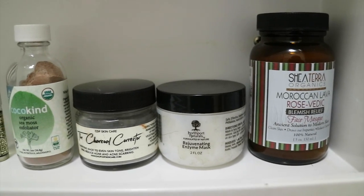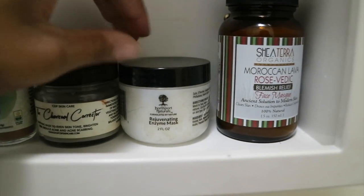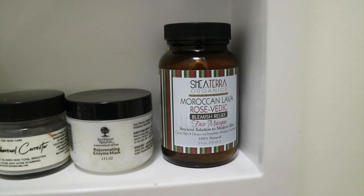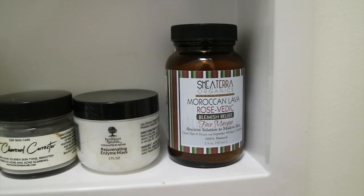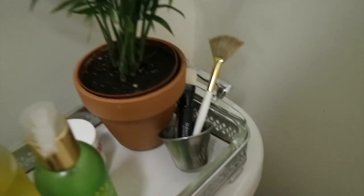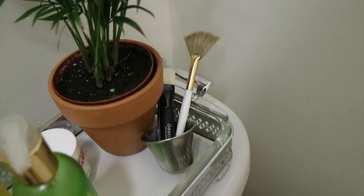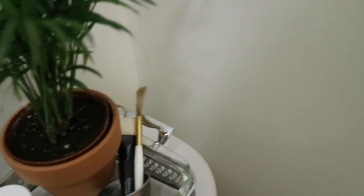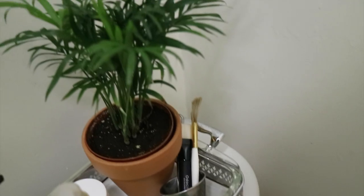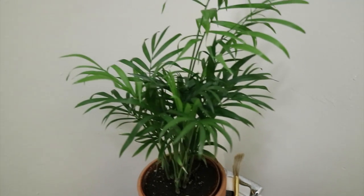I have my Northport Naturals rejuvenating mask, which is really good for brightening up the skin. Then I have my Moroccan lava blemish relief mask — this mask smells so good, and I like to combine it with my charcoal corrector lately. Back over here I make my mask a couple times a week in this little dish and give myself a pamper. That's everything in my bathroom — I hope you guys enjoyed watching!